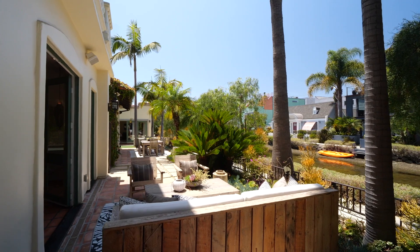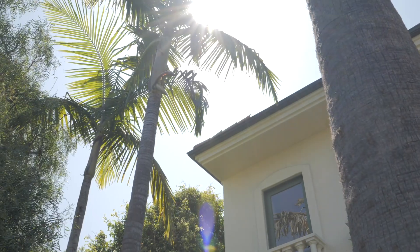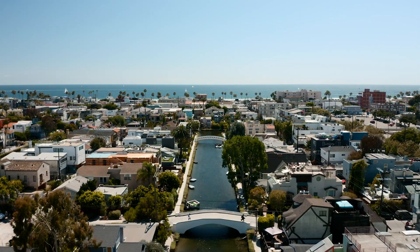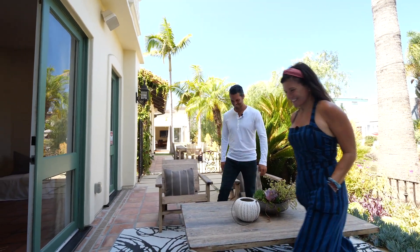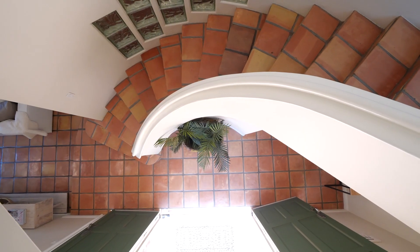This view alone is absolutely breathtaking — you get to see running water, the trees. I've always personally wanted to live on the canals, and this is stunning. Let's go upstairs and look at the master.